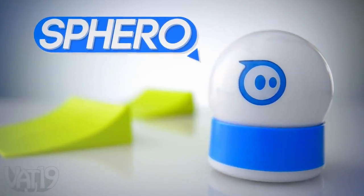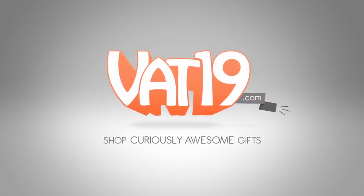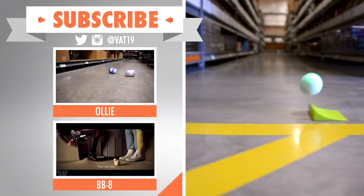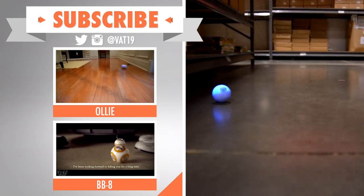Buy it and shop for hundreds more gifts at vat19.com. Think a phone-controlled robot is cool? Check out Oli and BB-8 for more amazing robotic toys. And subscribe so you can play our videos right away.